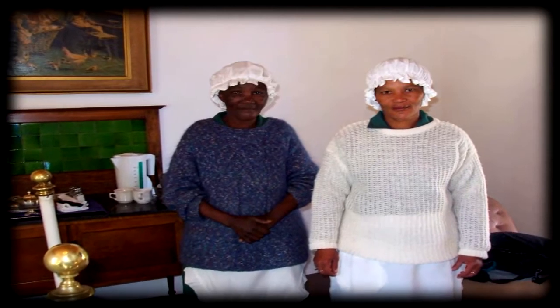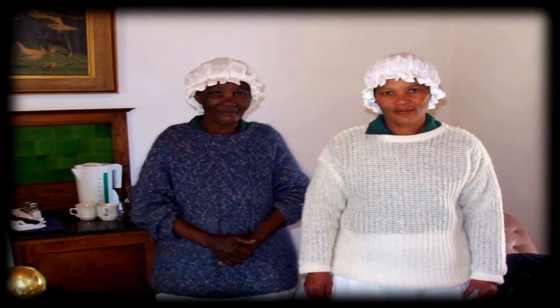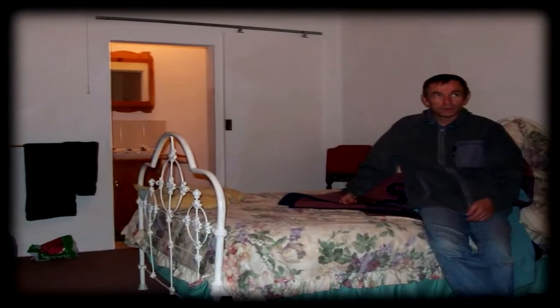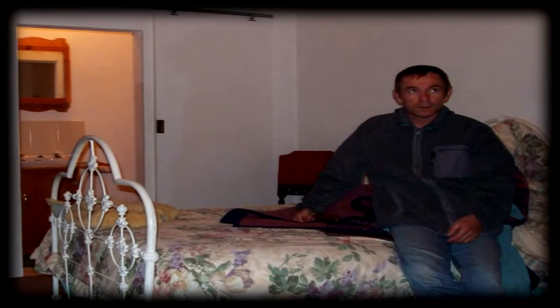As we check into our very cold room, it does really feel quite historical, particularly with our two chambermaids in their costumes. Here's my friend Richard, my traveling companion admiring the room, followed by a picture of me.